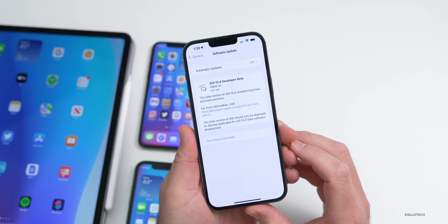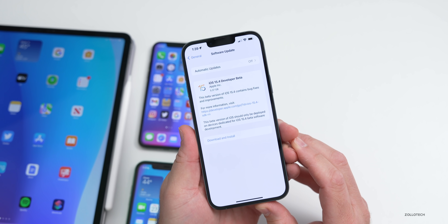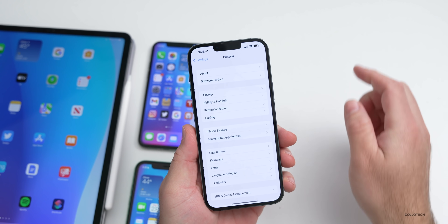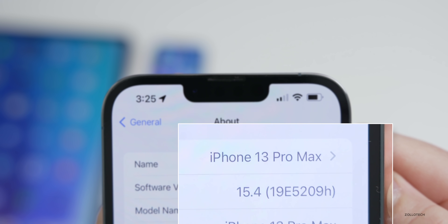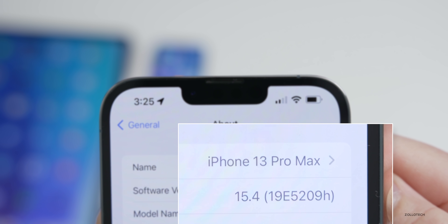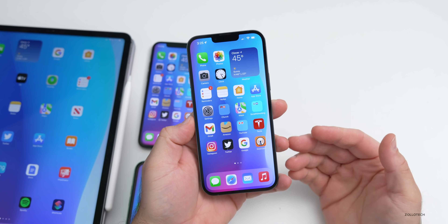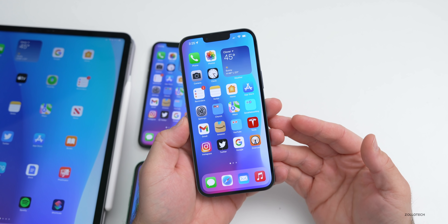This is a pretty exciting update with features we've been looking forward to for a while. Let's first take a look at the build number. Go to Settings, then General, then About. The build number is 19E5209H. We're probably a little ways out — we'll probably have three or four betas before a final release.